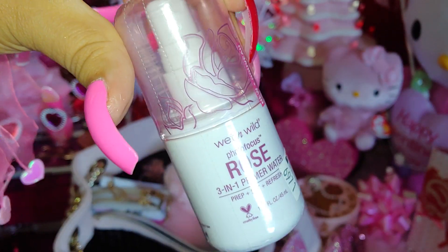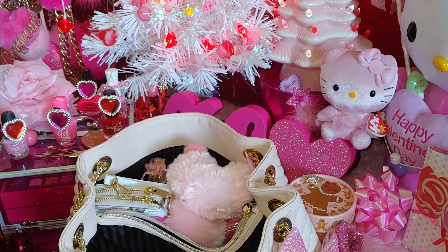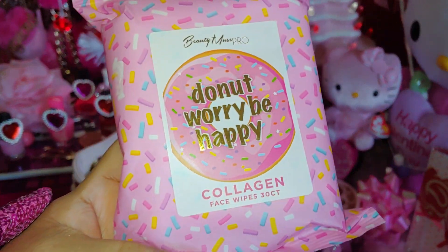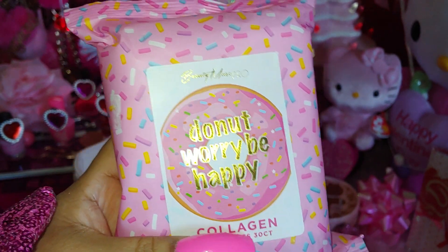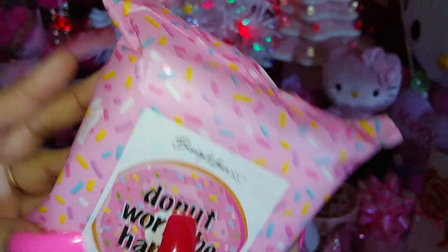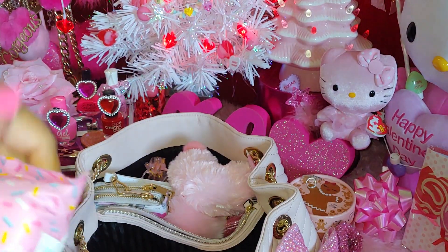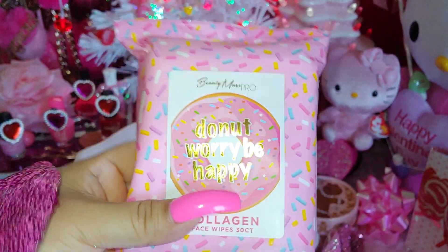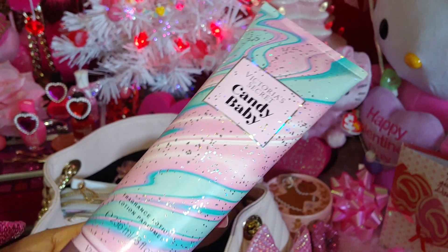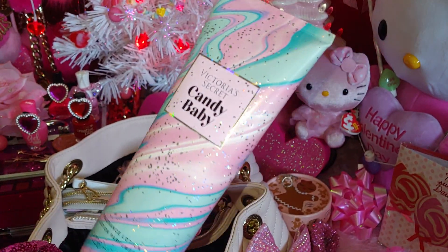And then I have this Wet n Wild — I haven't used it yet, it's all wrapped up still. It's a rose scent and it's a three-in-one primer water — I'm going to try this one out. It's a little trial size. Then I have some 'Donut Worry Be Happy' facial wipes, but I like to use them on my hands — just in case in the bathroom as well. It's beautiful packaging like birthday sprinkles with a bubblegum pink color. I got these at Ross, I think the sticker came off.